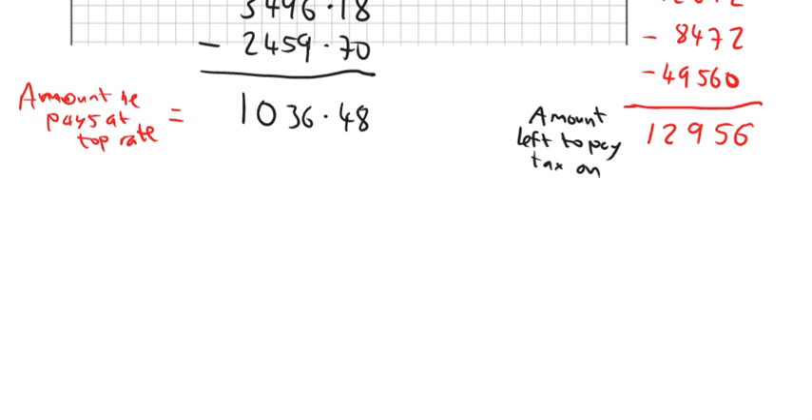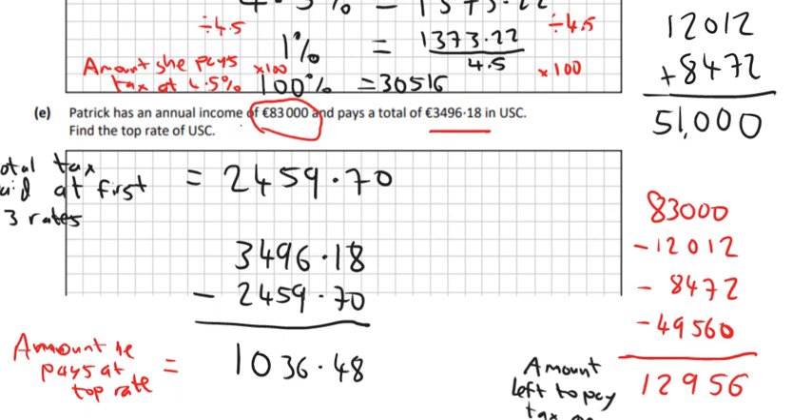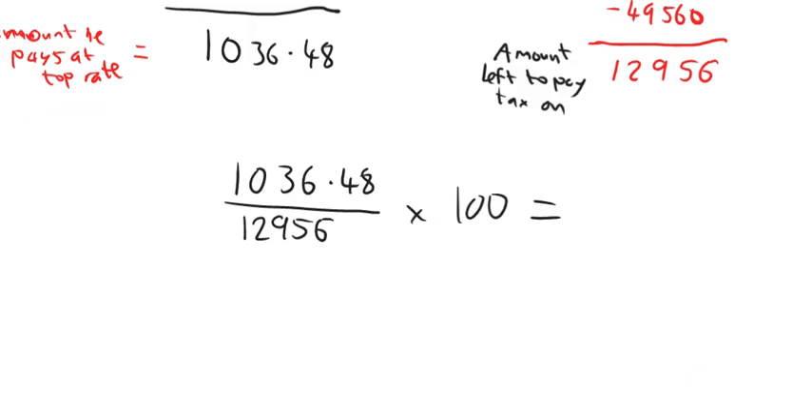To find the percentage: he must multiply €12,956 by some percentage to get €1,036.48. So we put €1,036.48 over €12,956 and calculate — and you should get 8%. So the top rate of USC is 8%.